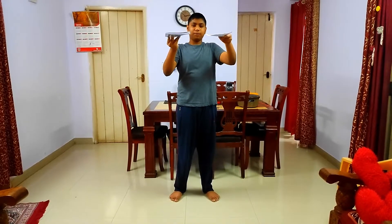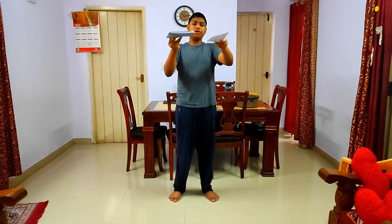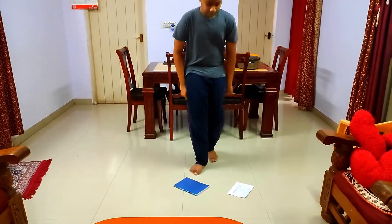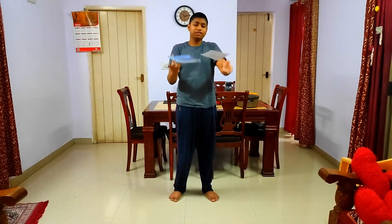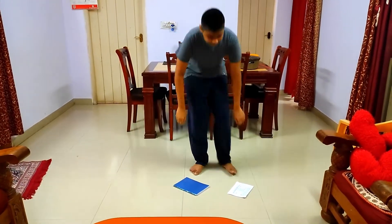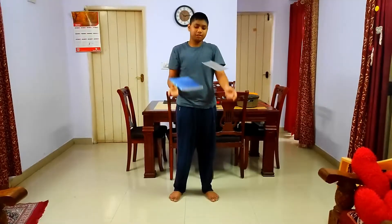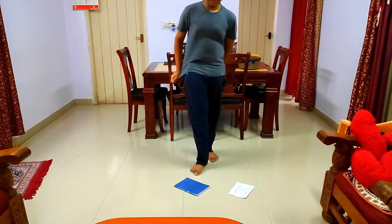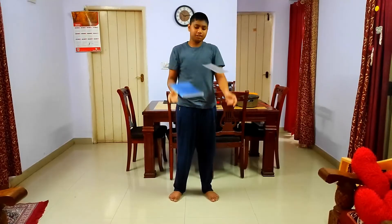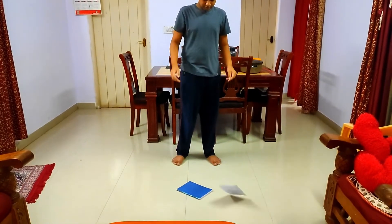In the first demo, the book falls faster because although the gravitational pull on both the paper and the book is the same, the paper's air resistance is much larger than the book's as the paper is much lighter. As the book has more mass, it has more force to push through the air resistance.